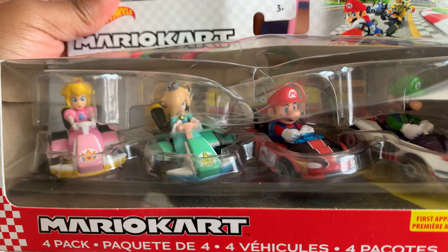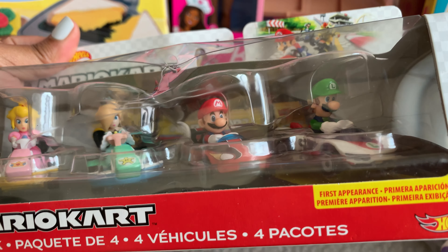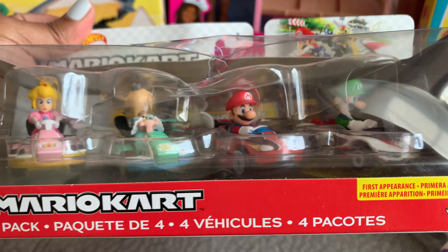These Mario Kart vehicles will be the perfect addition for the racetracks I plan on adding for Christmas. By the way, this is a great time to scour the clearance sections for the best deals.